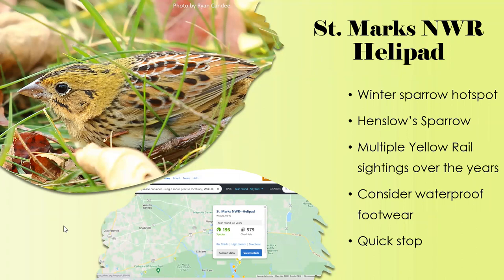A little further down is a gravel path on the left that leads to the helipad — a big open, wet, grassy area that is killer for sparrows, especially Henslow's sparrow, which is found there nearly every year. There have also been multiple yellow rail sightings over the years; people walk through the open grass to flush sparrows and occasionally flush a yellow rail. Bring waterproof footwear since it's wet and grassy. This is primarily known as a winter hot spot at St. Marks.